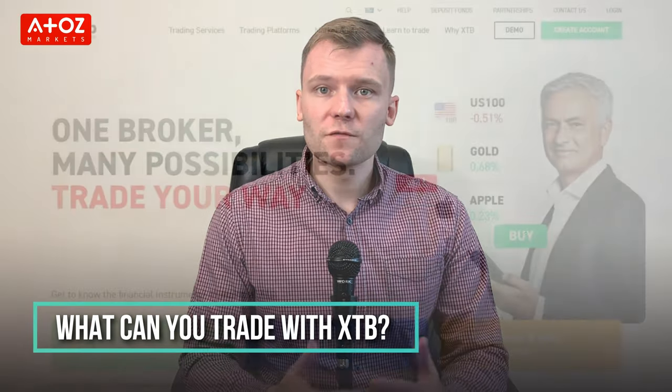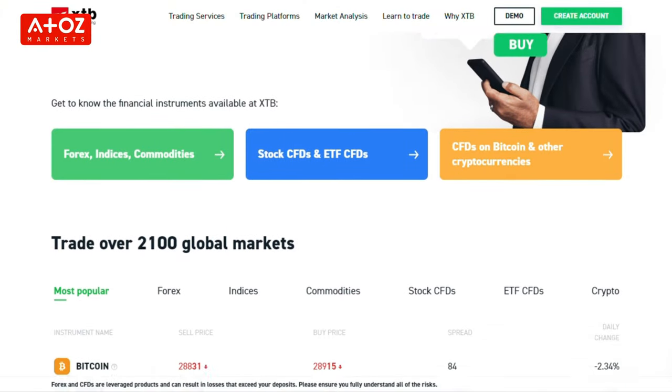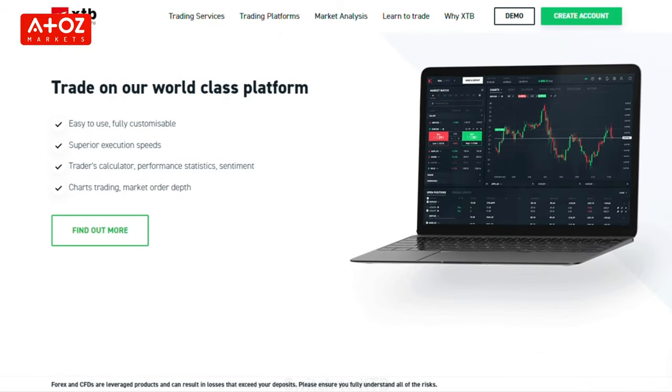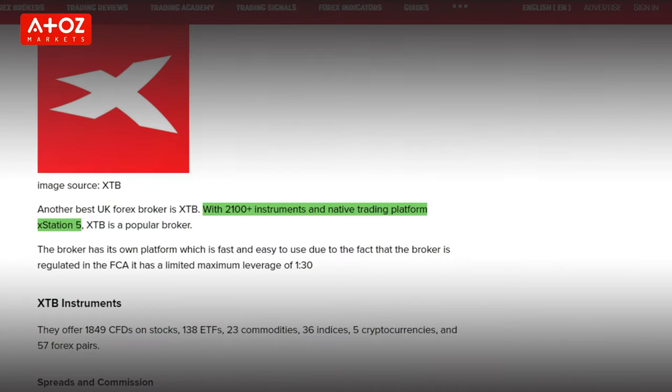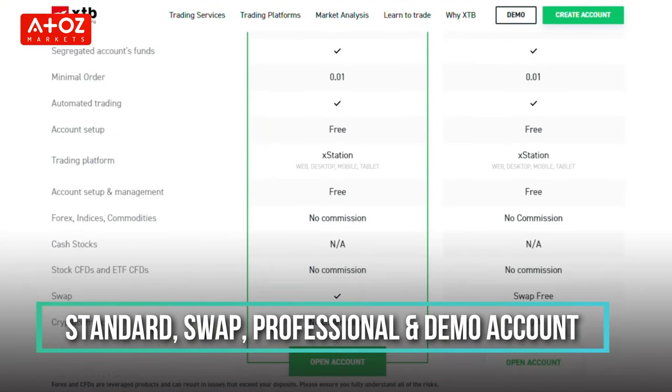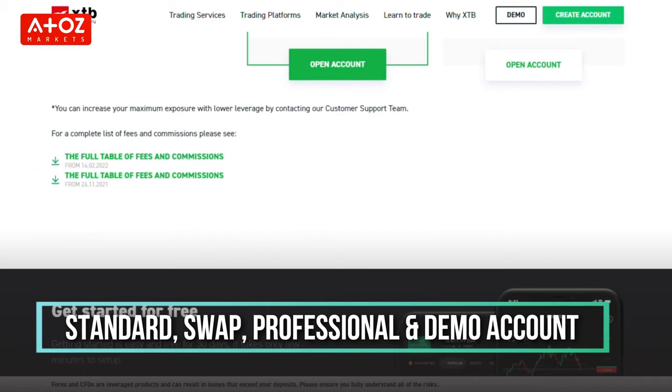What can you trade with XTB? XTB offers Forex, Indexes, Commodities, Stock CFDs and ETF CFDs. Before looking at all the types of trading pairs, let's check XTB's trading platform. XTB offers their own trading platform called XStation 5, along with MetaTrader 4. They also have an XStation mobile app for Android and iOS. The available account types at XTB are Standard Account, Swap Account, Professional Account, and Demo Account.